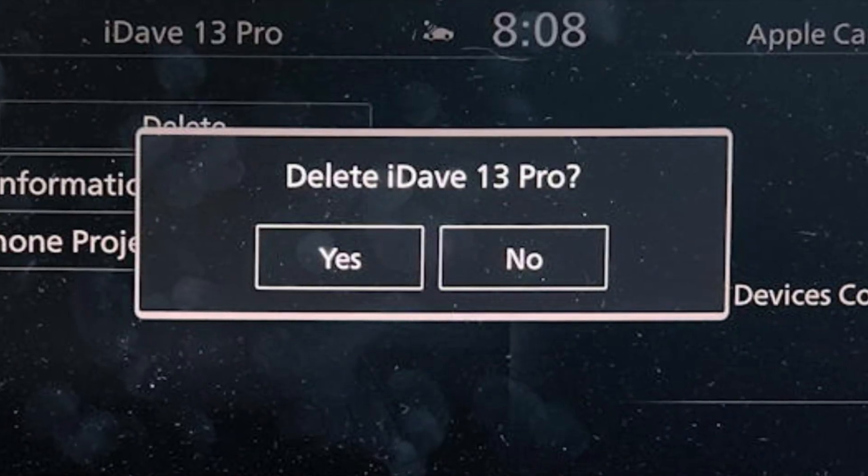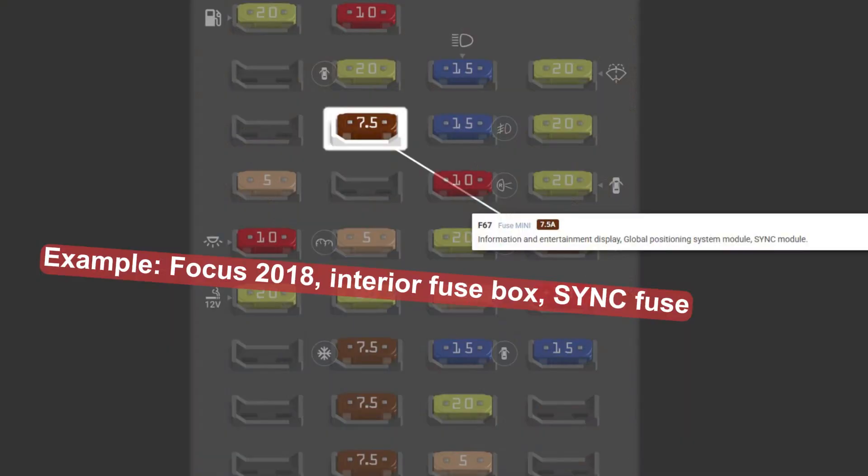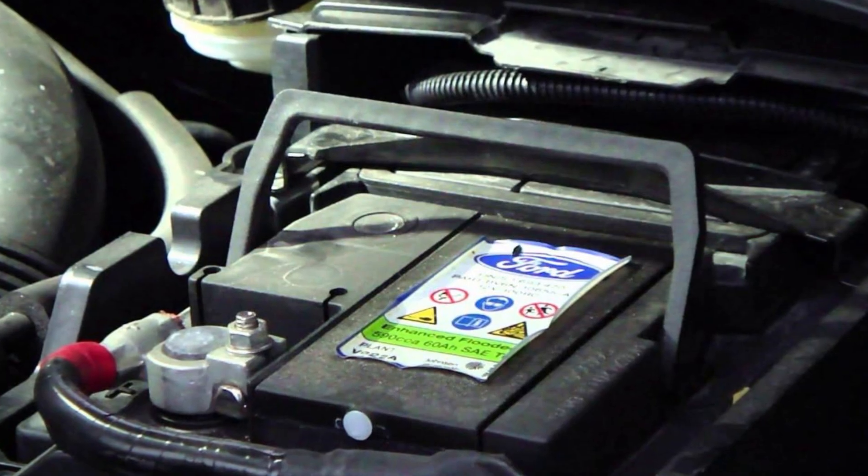To reset the sync, unpair any connected phones through the sync screen — just delete them from the memory. Then turn off the ignition, locate the sync fuse in the interior fuse box, and take it out. Turn the ignition on for about 30 seconds, then turn it off again and put the fuse back. Alternatively, if you don't want to deal with fuses, you can disconnect the 12-volt battery for 5 to 7 minutes and get the same result.